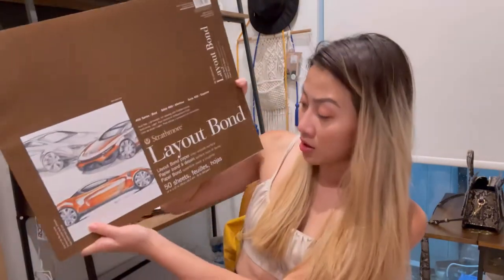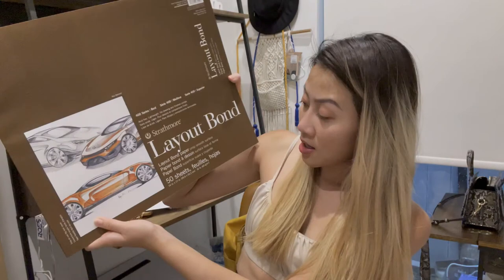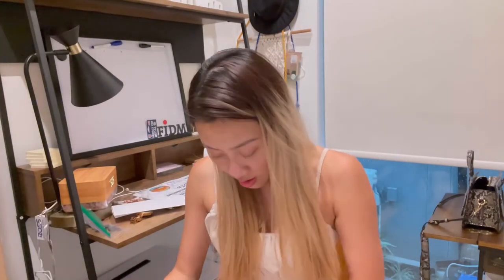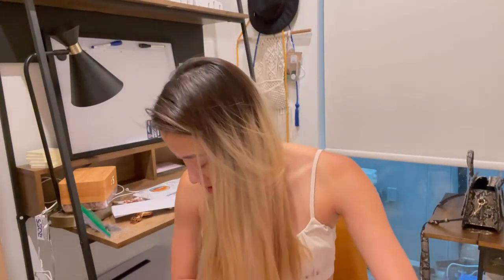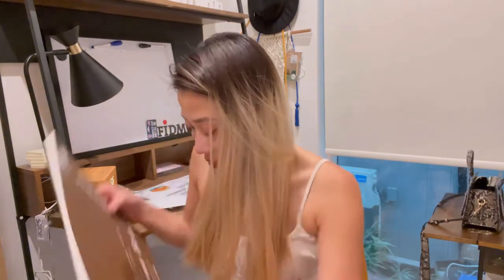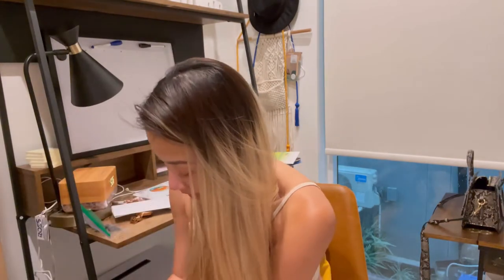All right, next we have layout bond paper. Bond paper is a high-quality durable writing paper, similar to bank paper but with a weight greater than 50 grams. It's not see-through and it's thicker than the tracing paper. We actually have two of these layout bond pads — so thick. That's everything we have for technical sketching. I think it's really worth your money.